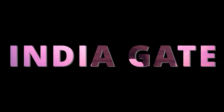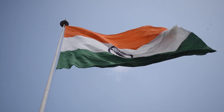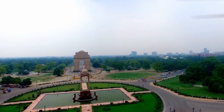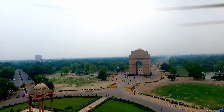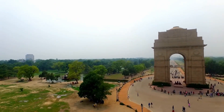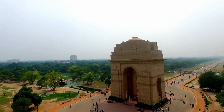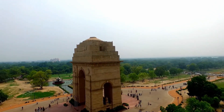India Gate, located in the heart of New Delhi, is one of the most iconic landmarks in India. Built in 1931, India Gate is a war memorial that honours the Indian soldiers who lost their lives fighting for the British Empire in World War I and the Third Anglo-Afghan War. The structure is an imposing 42-metre-high archway made of red and yellow sandstone, situated at the end of Rajpath, a ceremonial avenue in the heart of Delhi. The names of over 13,000 Indian and British soldiers who died in these wars are inscribed on the walls of the gate.